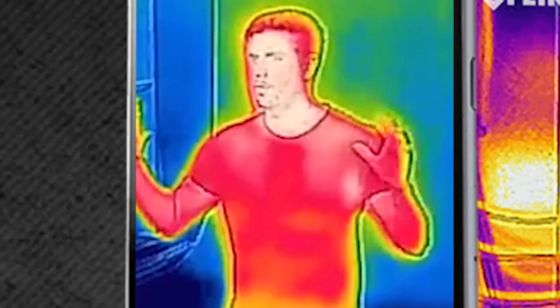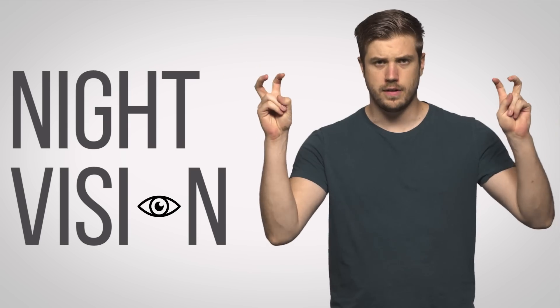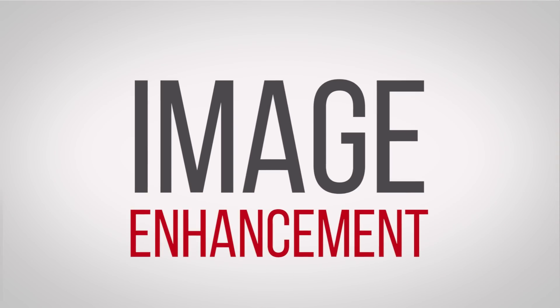Part of the reason night vision has so many applications is because it's not just one specific piece of technology. Rather, it comes in several different forms that can be deployed depending on the use case. But what many people think of when they hear the words 'night vision' is something called image intensification or image enhancement.